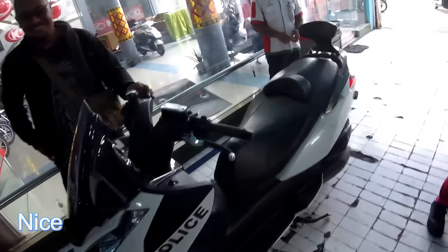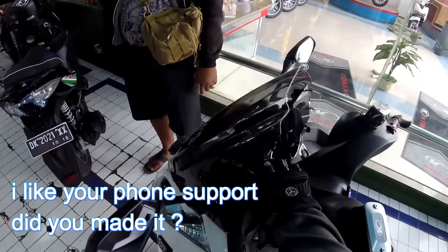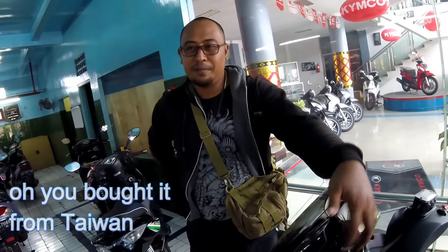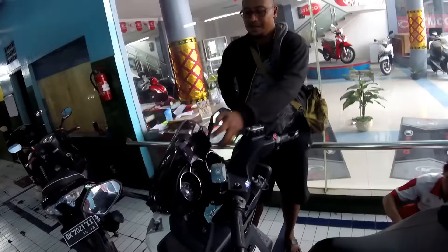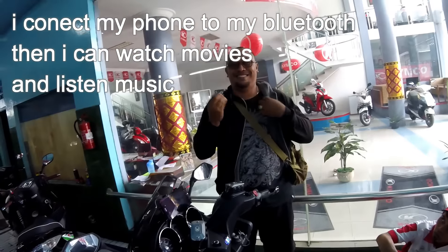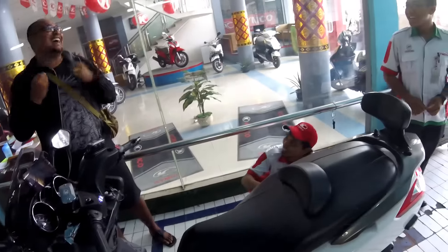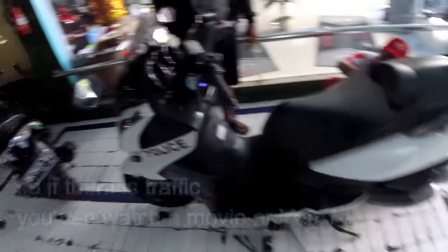Good job, impressive! I like this place to put a phone — did you make it yourself or buy it? Taiwan. Because there's a camera, you can watch a movie, watch YouTube — so cool!